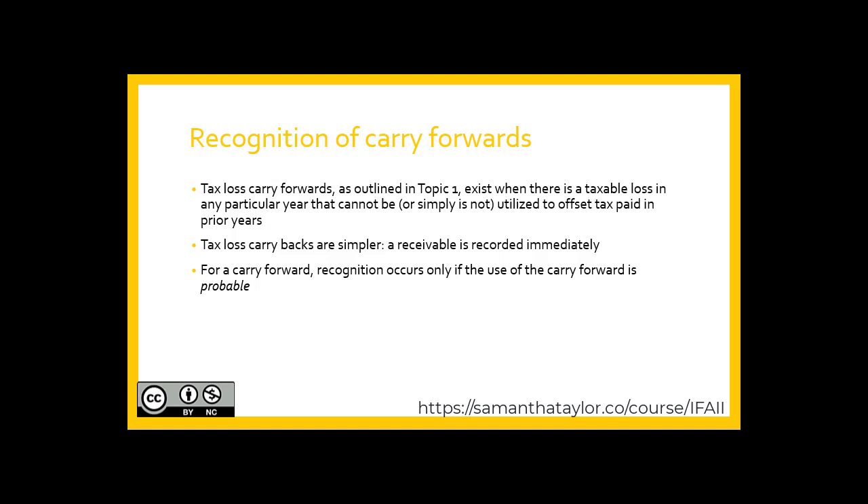For a carry-forward, recognition occurs only if the use of this carry-forward is probable.